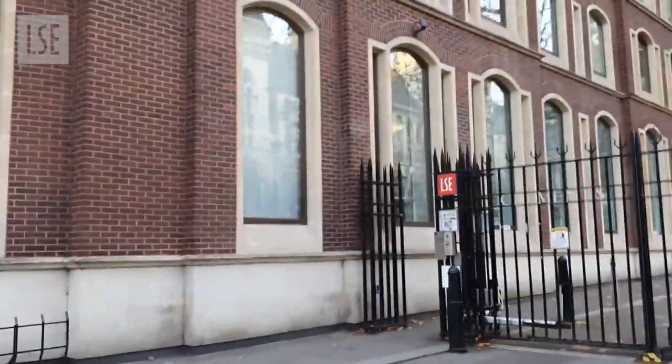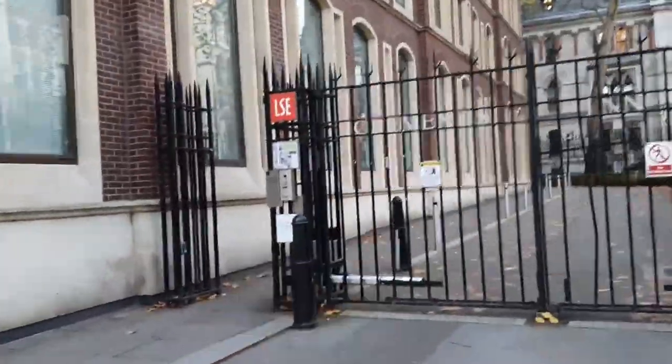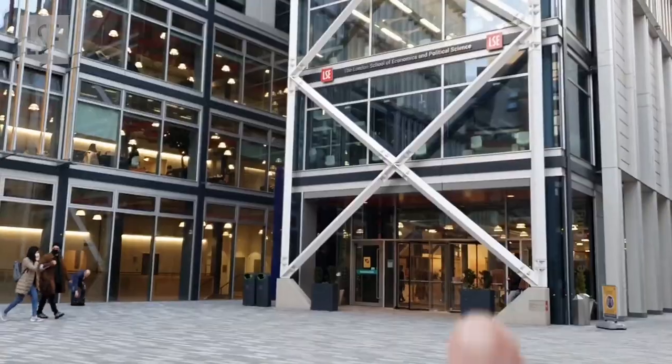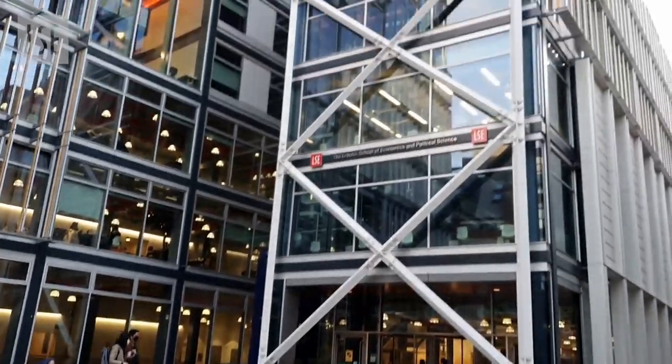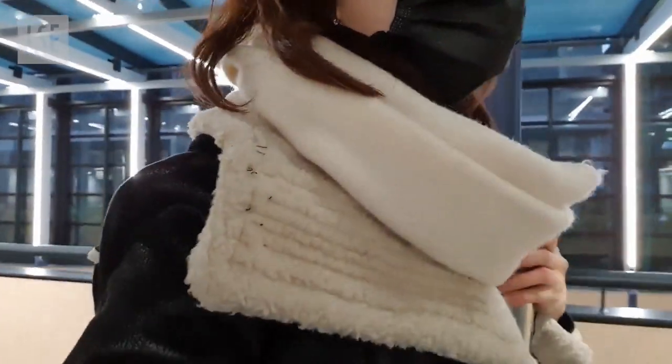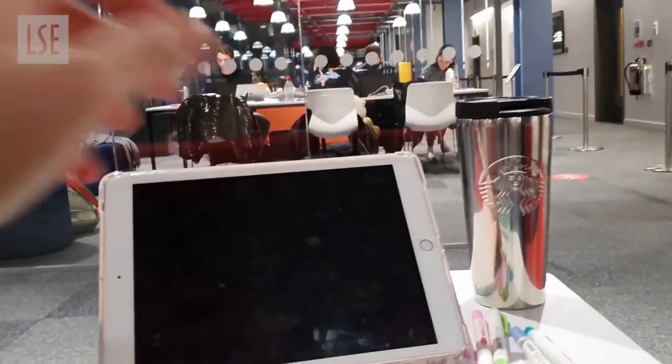So here we are! Welcome to LSE. As you can see, there are students out here in the plaza. I'm gonna go into the center building where my seminar is taking place — you have to show your student ID to enter. I'm gonna go upstairs to find a spot where I could study a little bit before my 5 p.m. seminar starts. So I found my spot here and I'm going to listen to some lectures.